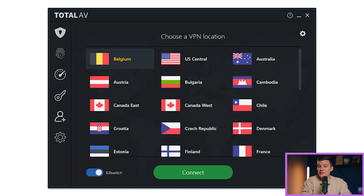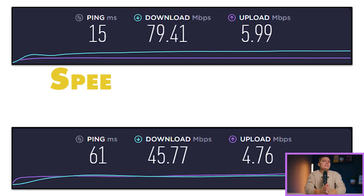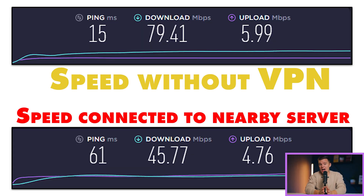I was able to access Netflix's US, UK, and German content libraries, which allowed me to stream shows that are exclusive to each of those regions. While I did experience a slight slowdown in download speeds with the Total AV VPN switched on, I could still seamlessly stream my favorite shows in HD and browse social media apps with virtually no slowdowns or buffering of any kind.